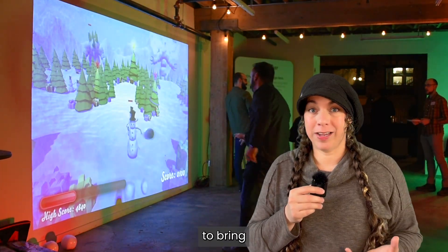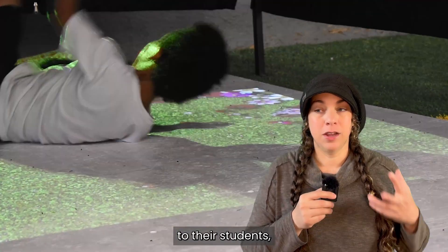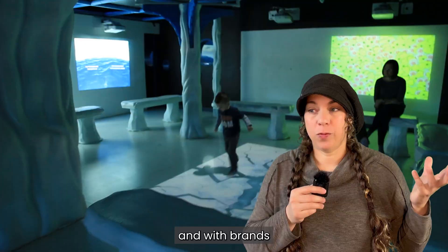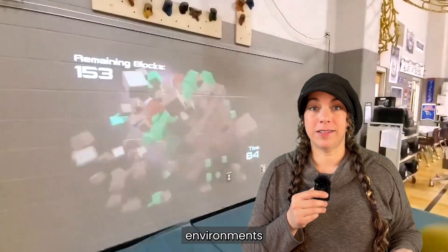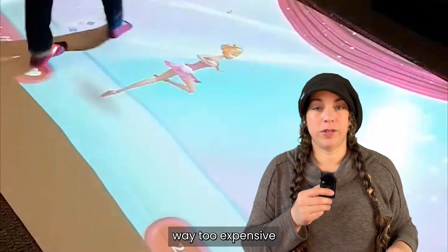Organizations that want to be able to bring interactive projection to their visitors, to their students, to their audiences. We work with artists and with brands and with all kinds of educators to help them create interactive environments that a few years ago would have been way too expensive for a lot of smaller businesses and schools.